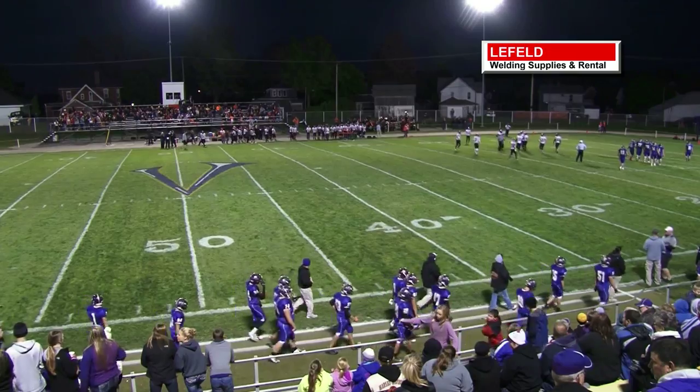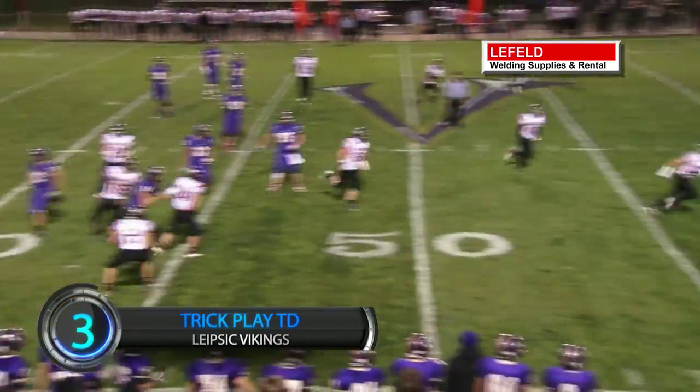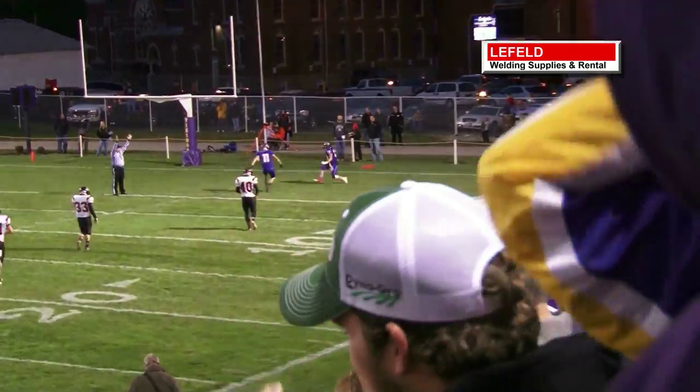Lipsick hosting Van Buren at No. 3 this week. Ross Mangus throwing to Isaiah Lommeli, and he looks deep to find a wide-open Nate Brecht. Brecht the rest of the way for the 54-yard double pass TD. Who doesn't love a well-executed trick play?